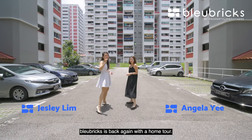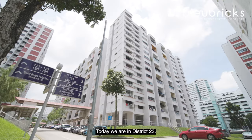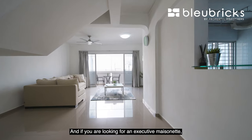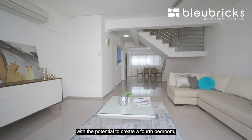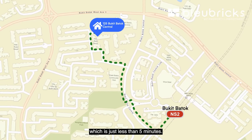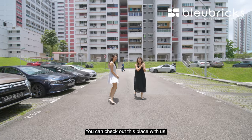Hi everyone, Blue Bricks is back again with a home tour. Today we are in District 23, in the Bukit Batok Central area. If you are looking for an executive maisonette standing at 1,614 square feet, with the potential to create a 4-bedroom layout and walking distance to the MRT station — just less than 5 minutes — you can check out this place with us. Let's go!